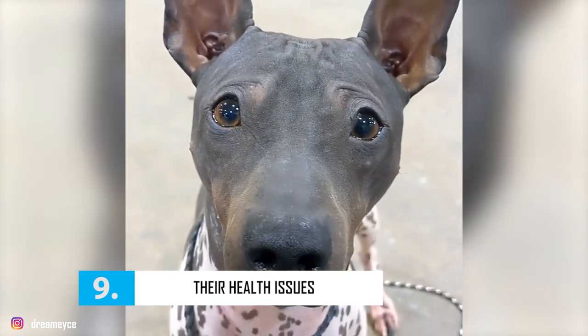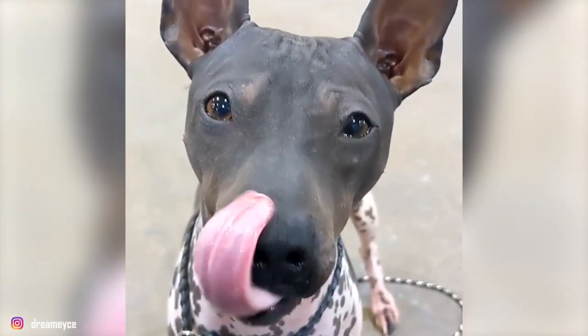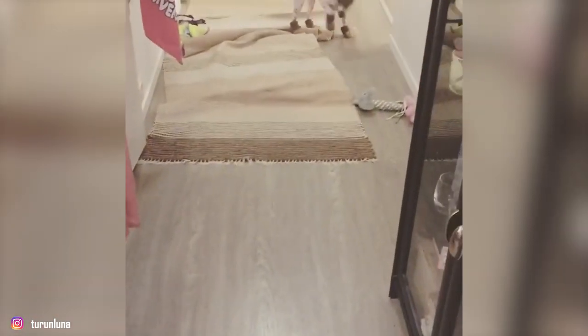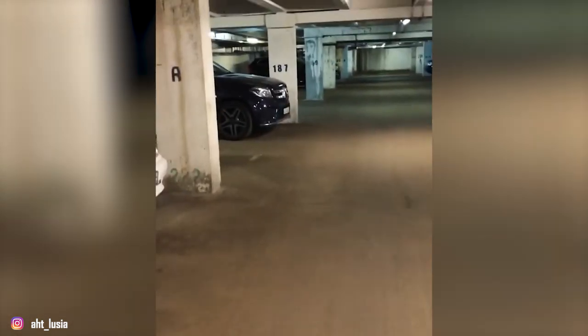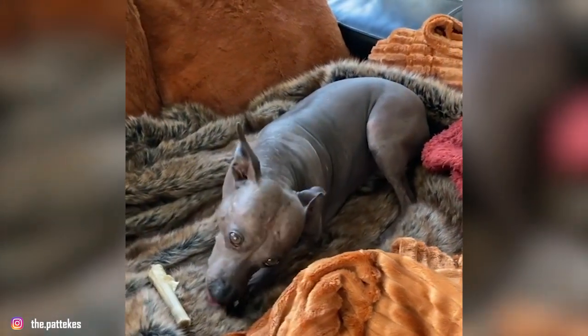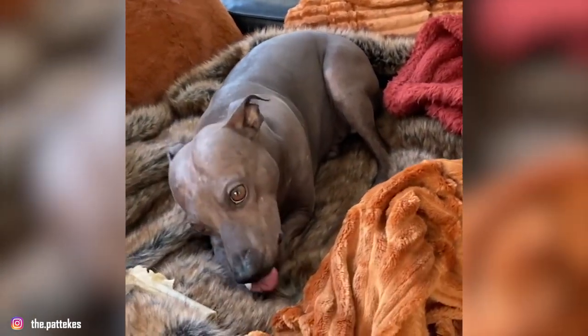Fact 9: Their Health Issues. American Hairless Terriers are generally a healthy breed but can be subjected to certain health conditions. Some of the common health problems they suffer from include hip dysplasia, cardiac conditions, and hip joint bone degeneration. The breed is also prone to luxating patella, a dislocated kneecap similar to what is called a trick knee in humans. As with all breeds, we highly recommend that you keep up with your dog's regular veterinary checkups to detect any health concerns before it's too late.